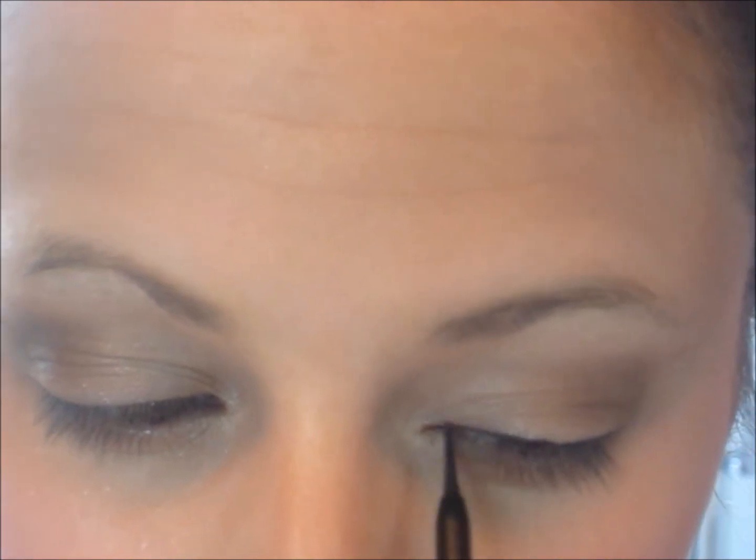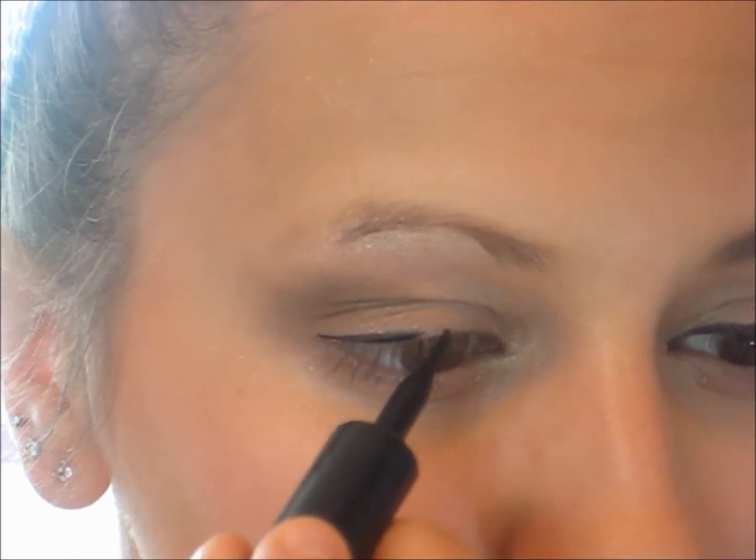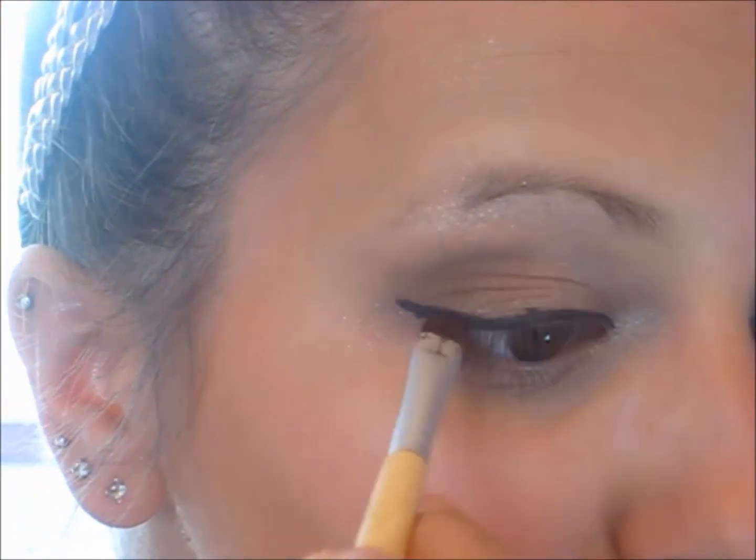Now I'm taking Maybelline Lines Stiletto and I'm very thinly lining my eyelids. So now I'm taking that chocolate brown again and I'm putting that onto my eyeliner.